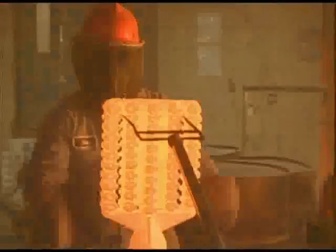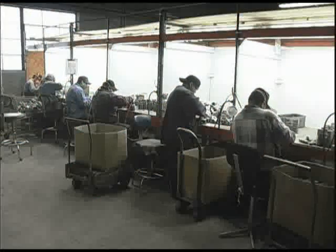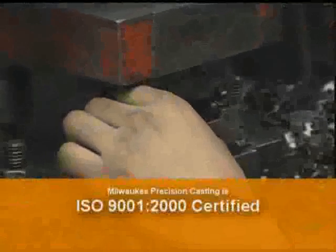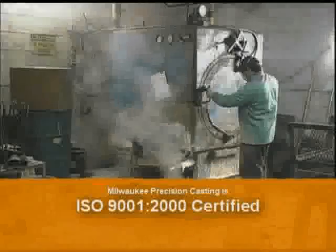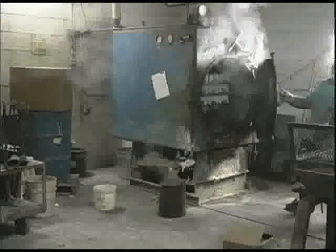Why do companies turn to Milwaukee Precision Casting? Milwaukee Precision Casting is committed to excellence and has the capability to produce the items you need. Our commitment to quality and on-time delivery has made us a leader in the investment casting industry. Milwaukee Precision Casting has very competitive pricing.